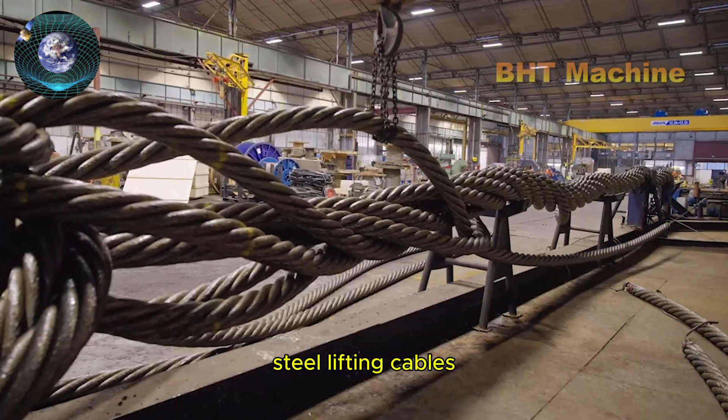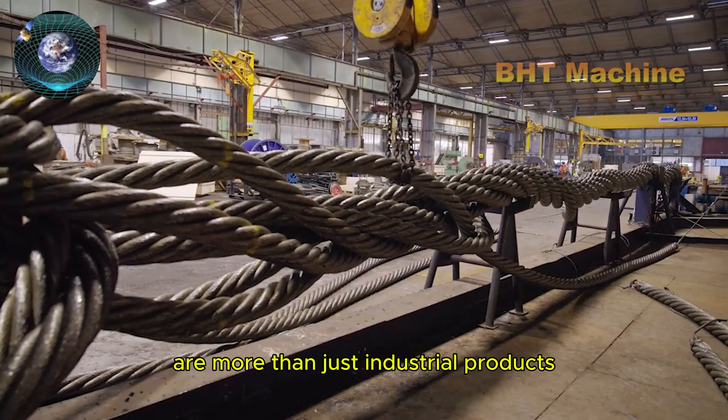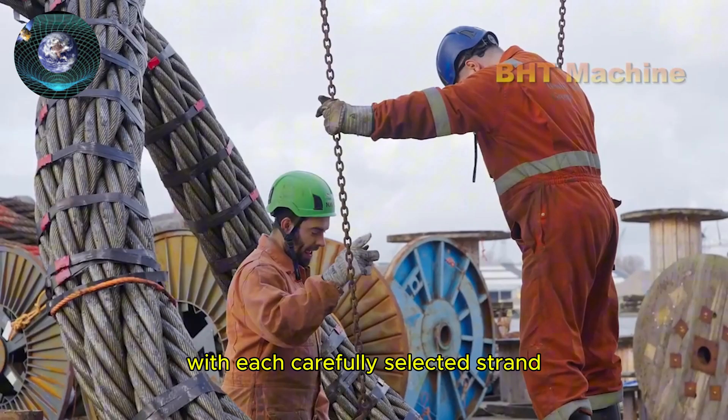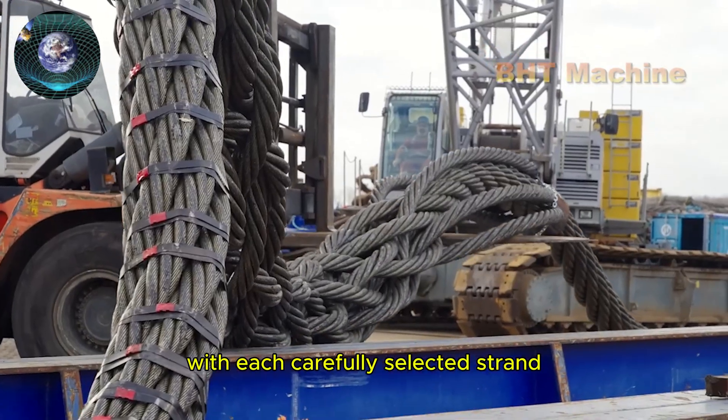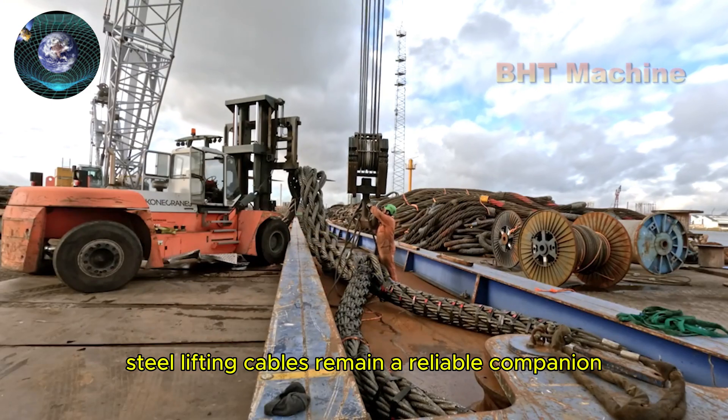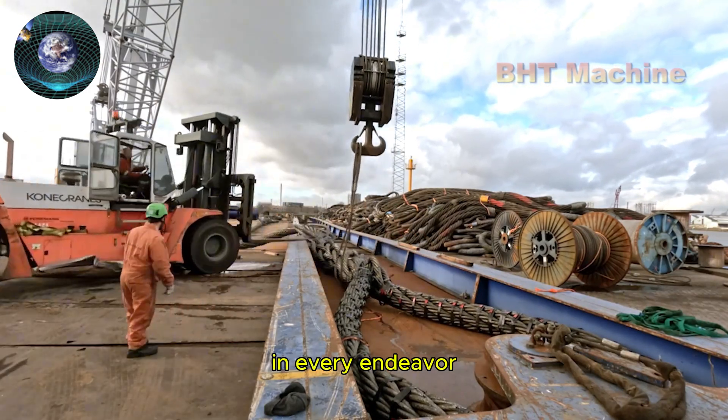Steel lifting cables are more than just industrial products — they are powerful tools that help bring large, challenging projects to life. With each carefully selected strand and each precisely twisted coil, steel lifting cables remain a reliable companion in every endeavor.